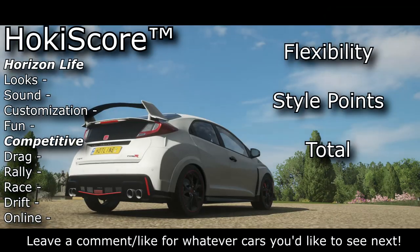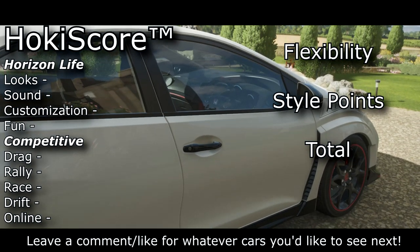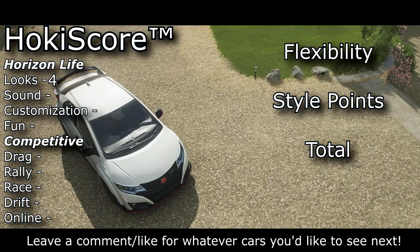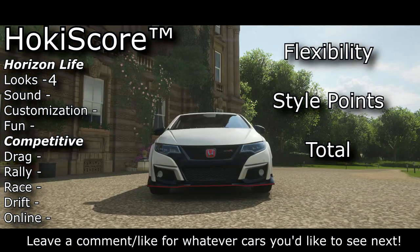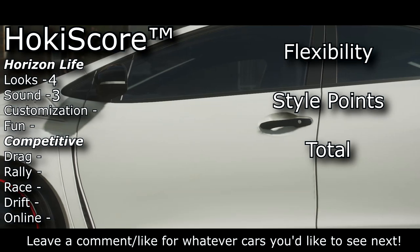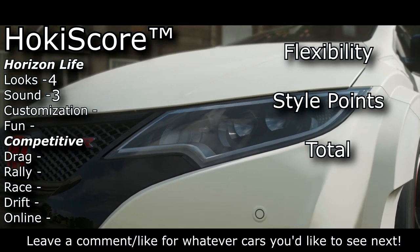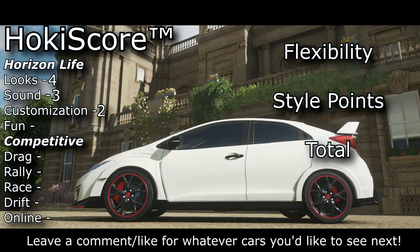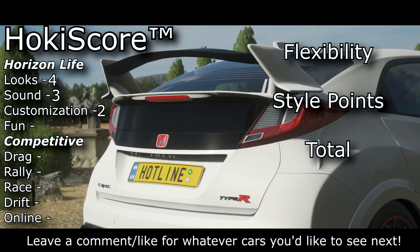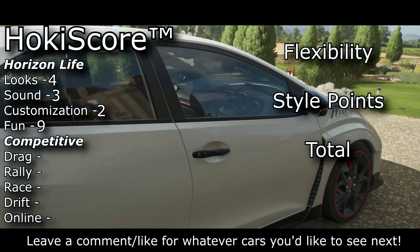I've pretty much done nothing but sing praises for this car the whole video, but there are some negatives, and it starts with looks. I'm just not that big of a fan — it looks a little too Hot Wheels car to me, so it gets a four. Sound is another negative — I'm giving it a three. There's some merit in that it sounds unique, but I really don't enjoy the sound. Customization is another bad one — we're looking at a two. There was just nothing to do to this car. It gets one extra point because of that custom spoiler, but no wheel spacing, no body kits, no engine swaps.